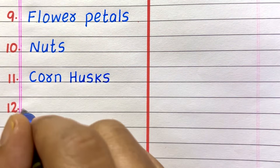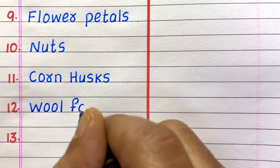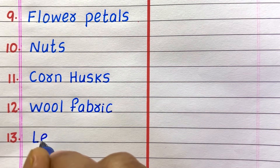Ninth example of a biodegradable waste is flower petals. Tenth, nuts. Eleventh, corn husks. Twelfth, wool fabric.